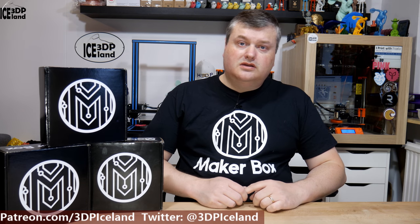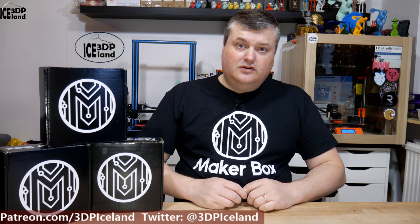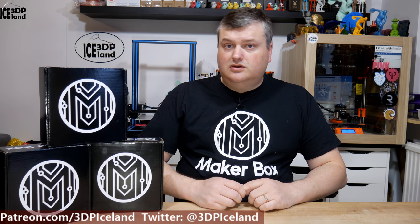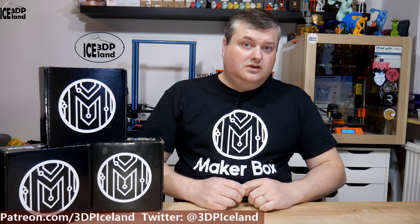Hello, my name is Marted and this is 3D Printing Iceland. In this episode of Makeup Box Mondays, I'm going to have a look at the latest Makeup Box sample pack I got. I believe this is the August 2018 sample. So let's have a look after the intro.